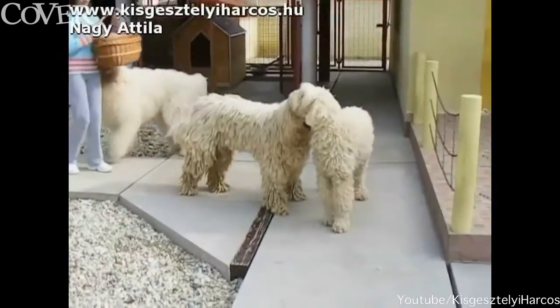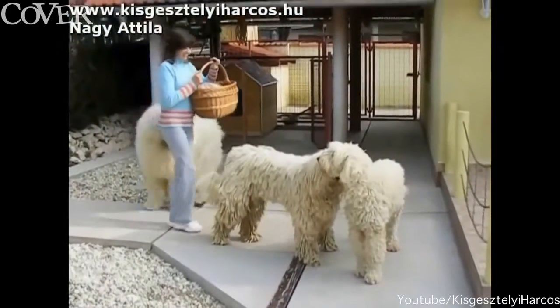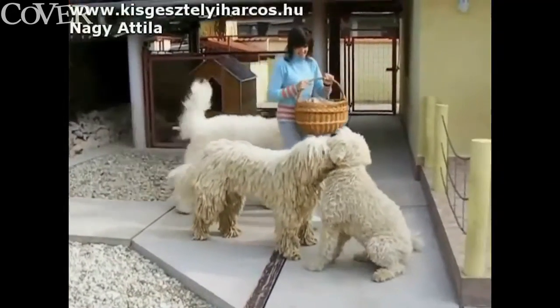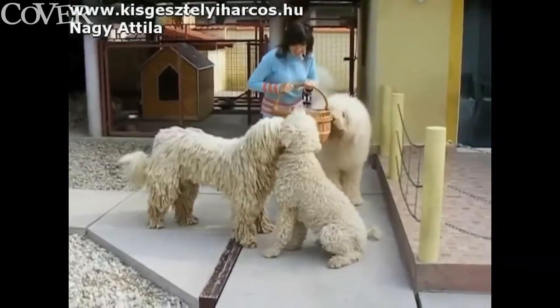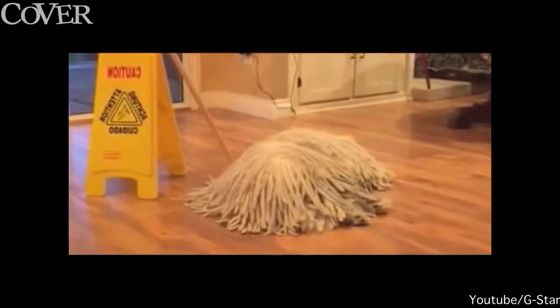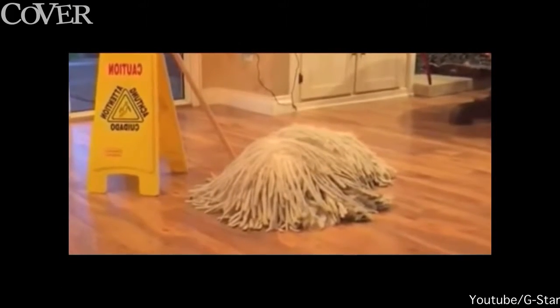They are a treat for the eyes, aren't they? Especially when they're being lovely to each other, like over 16,000 of you have seen in this video clip from Hungary. Their appearance really does look like a mop though, doesn't it? Can you spot the doggy in this video? Very clever.